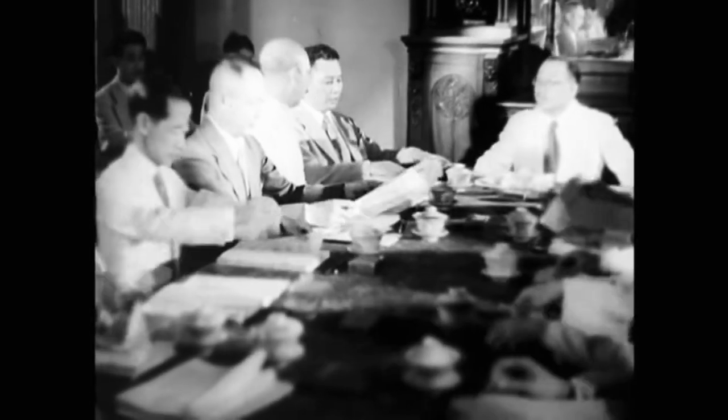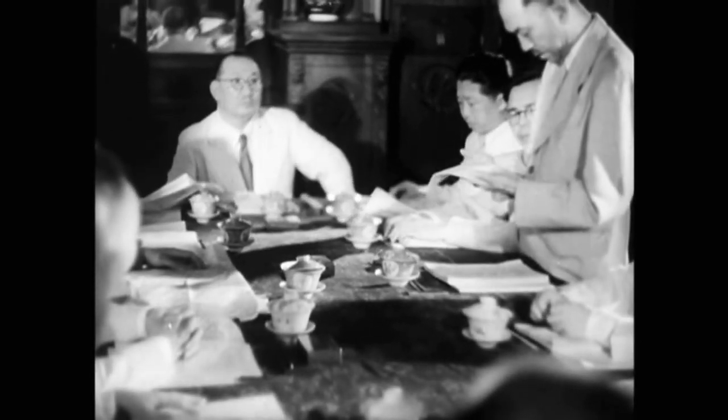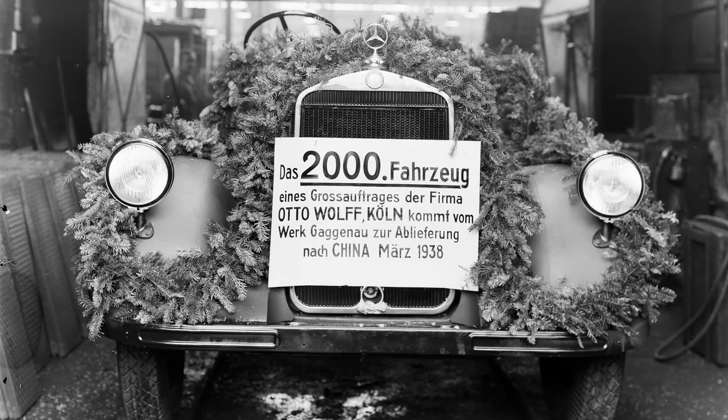In 1935, during the Sino-German cooperation period, the German company Auto Wolf AG, based in Cologne, began discussions with the Chinese government to import the L-2000 trucks from Germany. The agreement between Auto Wolf and Daimler-Benz was finalized in April 1936, and soon after, the vehicles began to arrive in China.